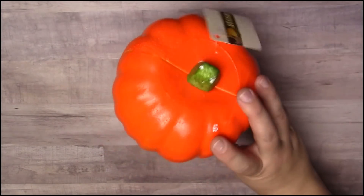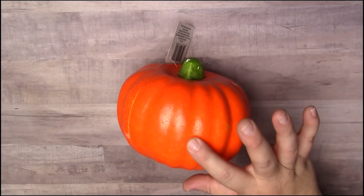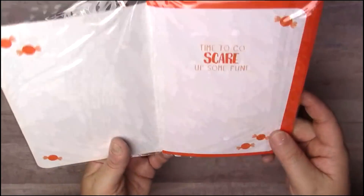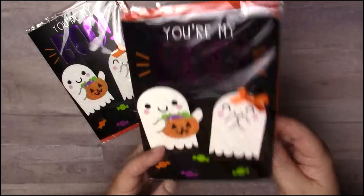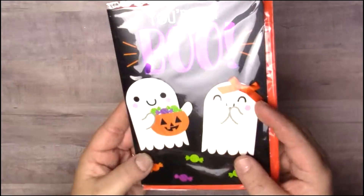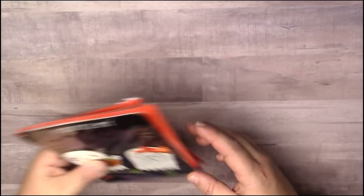I picked up this little carvable styrofoam pumpkin — I have a DIY in mind for it, so we'll see how it works out, and if it does well of course you'll see it on my channel. The last Halloween thing I picked up were these handmade cards that say "You're My Boo — Time to Go Scare Up Some Fun." I wanted the ghost die cuts from them to make paper clips or embellishments. "You're my boo" — that's funny!